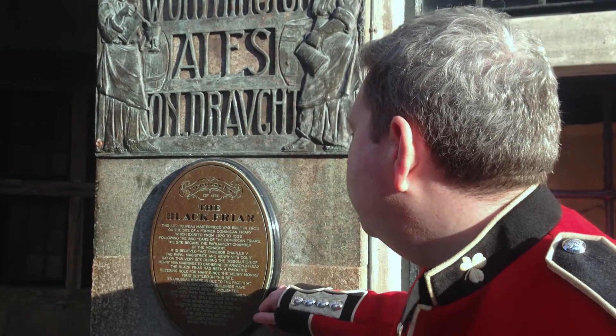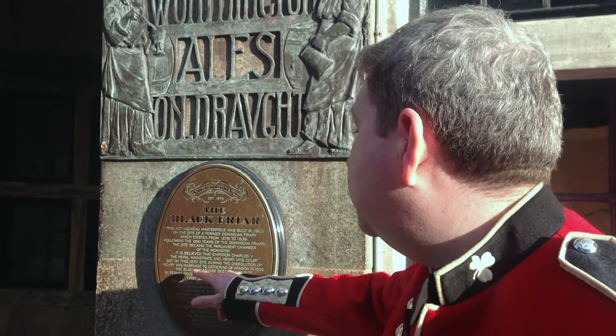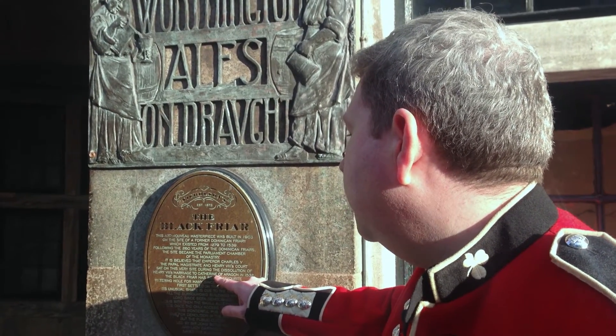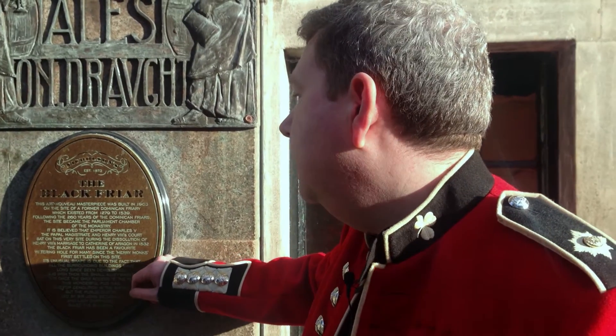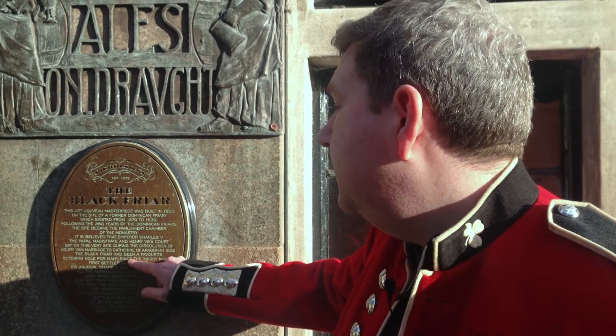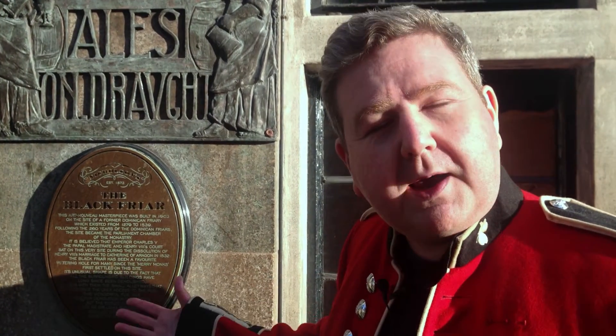This plaque here states that Henry VIII's court sat here on the site during the dissolution of Henry VIII's marriage to Catherine of Aragon in 1532. And this has become a favourite watering hole of many of the monks since then. So it's got a Henry VIII connection.